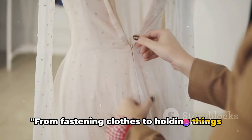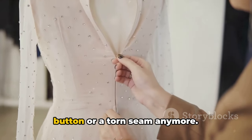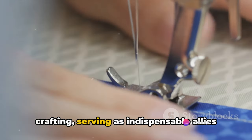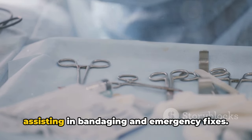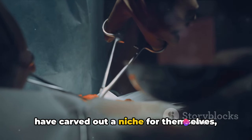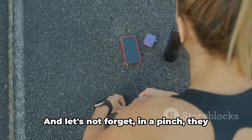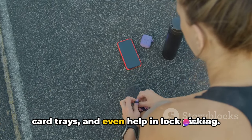From fastening clothes to holding things together, the modern safety pin is a versatile tool. It's not just about securing a rogue button or a torn seam anymore. Today, these tiny marvels have found their way into numerous aspects of our lives. They've become essential tools in crafting, serving as indispensable allies for knitters and quilters. They've found utility in first-aid kits, assisting in bandaging and emergency fixes. Even in fashion, safety pins have carved out a niche, adding an edgy touch to outfits. They've crossed into the sporting world, holding race bibs for runners and cyclists, and in a pinch can be used to reset electronics, open SIM card trays, and even help in lockpicking.